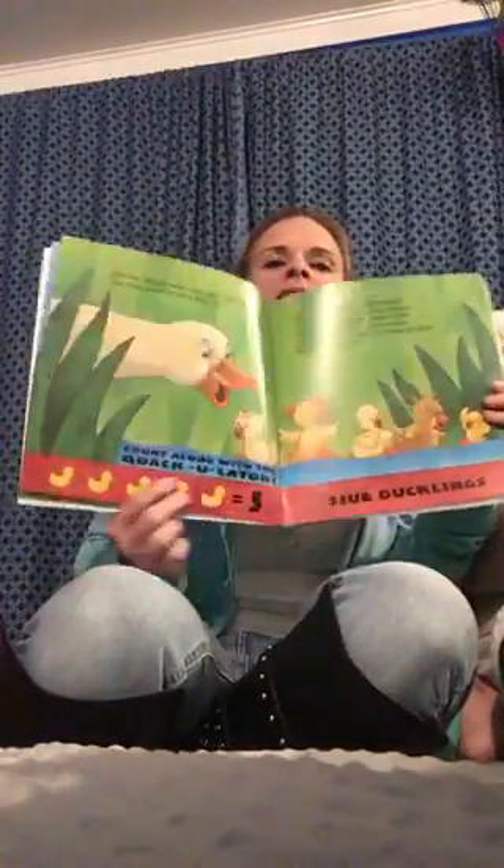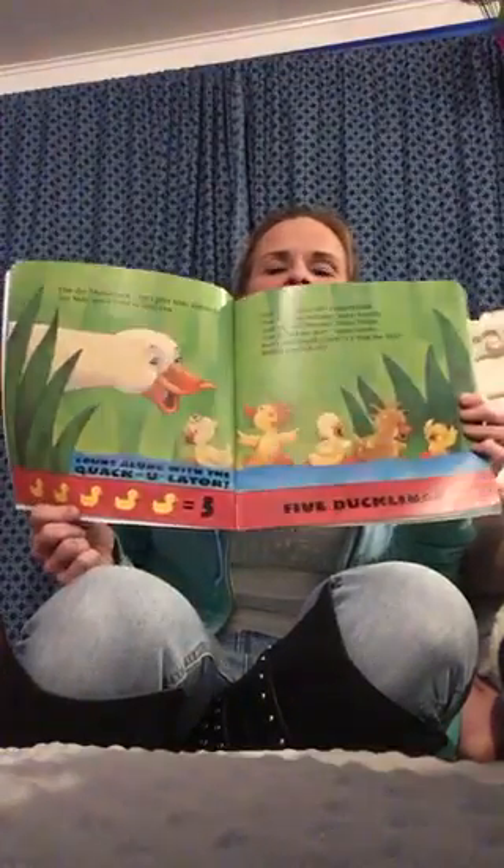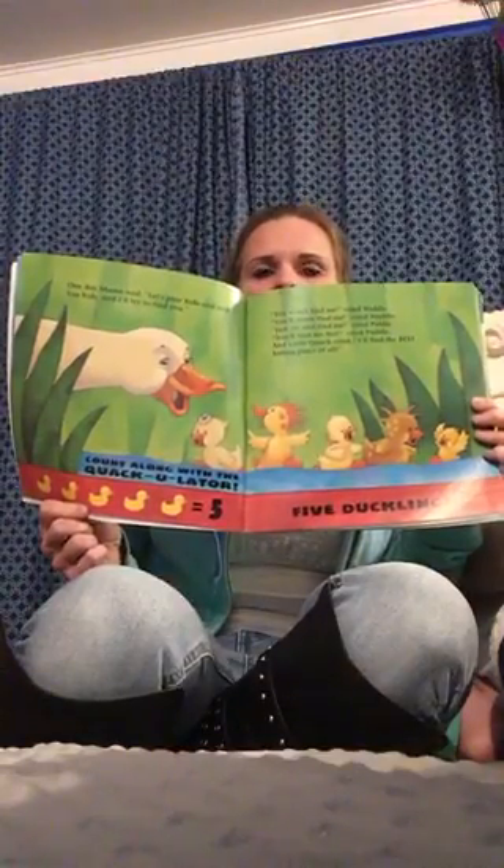Look at that along the bottom, boys and girls. There's five pictures, and it says equals five. We know all about the equals sign, don't we?